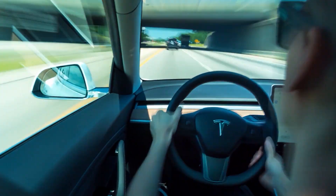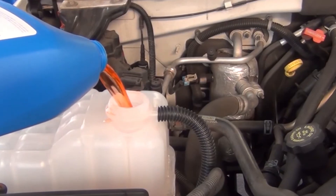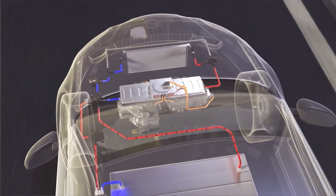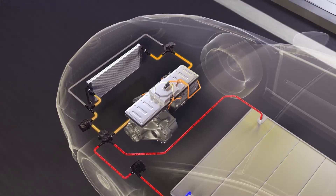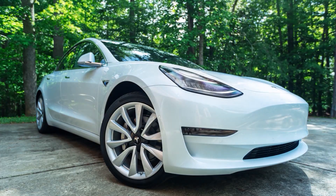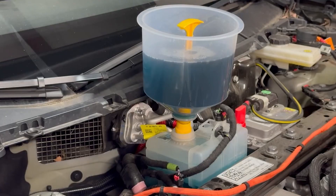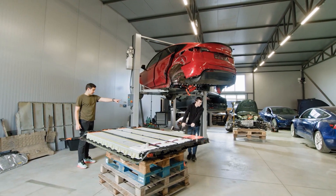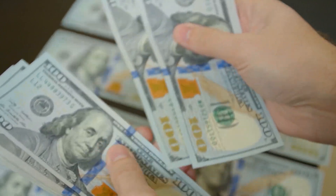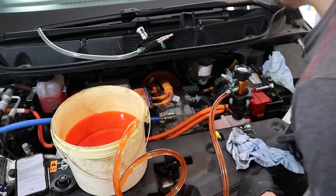Habit number 6: flush battery coolant on schedule. Just like radiator fluid in a gas car, EVs like Tesla, Hyundai, and GM models use coolant loops to keep the battery, motors, and inverters at a safe temperature. Over time, coolant breaks down, loses its ability to carry heat properly, and can start corroding the inside of the cooling system — leading to overheating issues, reduced range, or damage to the battery pack. Most manufacturers recommend a flush every 5 to 7 years. The cost of a coolant service is a drop in the bucket compared to replacing a damaged battery — a few hundred dollars now saves you from a $10,000-plus repair later.